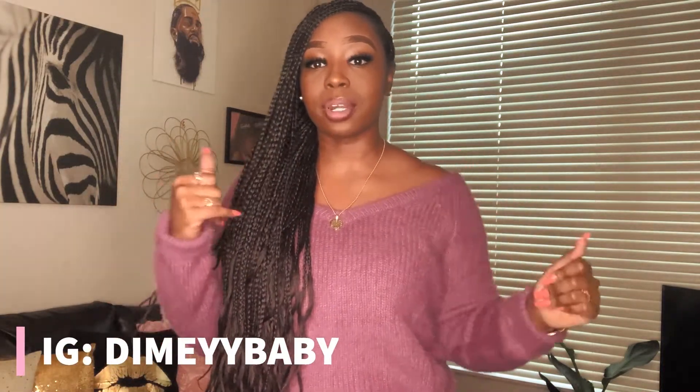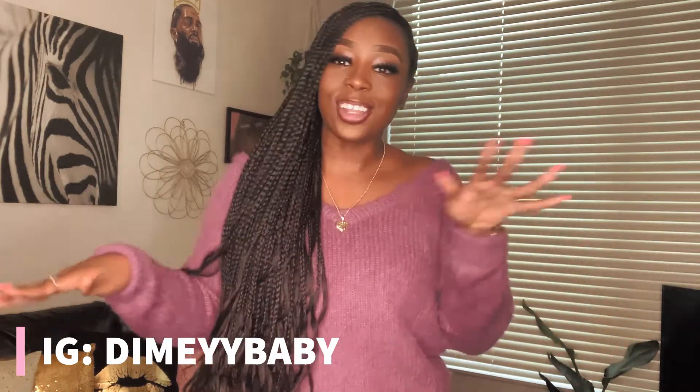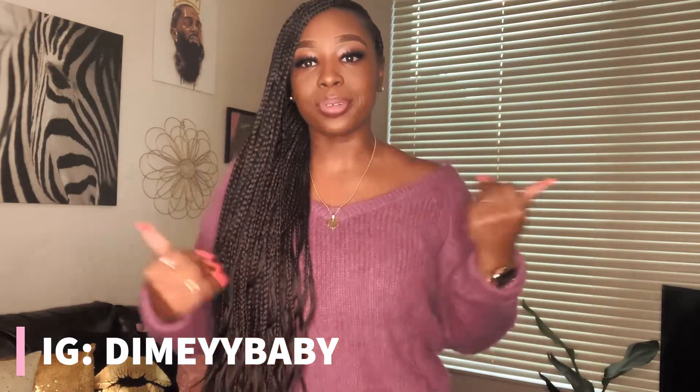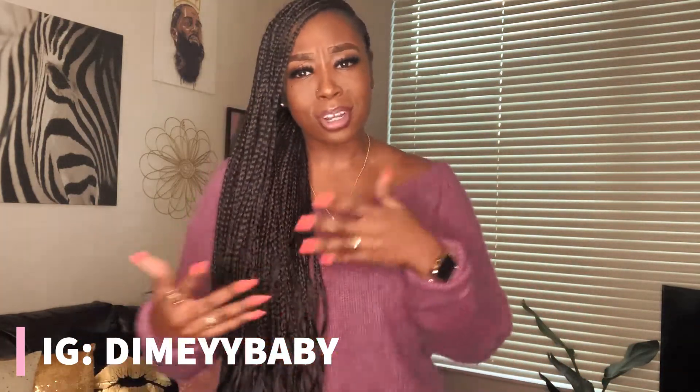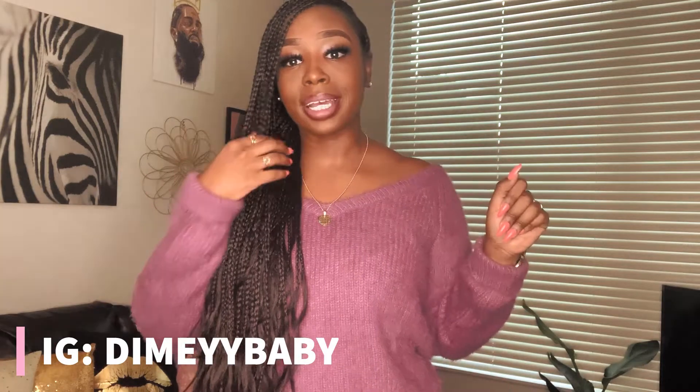What's up y'all, it's your girl Dime, aka Dimey Baby. If you're new to my channel, welcome! Go ahead and hit that subscribe button and the notification button so you don't miss any of my videos. Today we're doing a try-on haul. I want to say thank y'all so much for the love on my Fab-Blooded Strong haul. But today we're doing a try-on haul of all my cute and comfy quarantine-and-chill Fashion Nova outfits. I told you guys on Instagram I'd be doing this, so let's get into it.